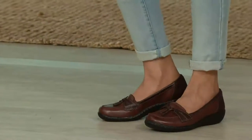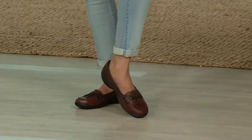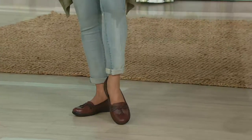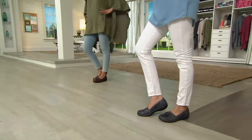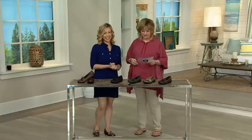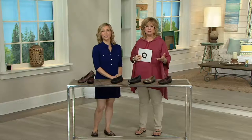We've sold over 85,000 pairs of these at QVC and we've got lots of beautiful leather colors to choose from. Let me bring in my friend Amy Oskin. Amy, of course, is our representative from Clark's and she's very knowledgeable about the brand and about the fashion trend industry in general.